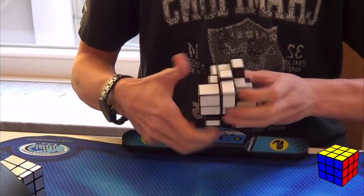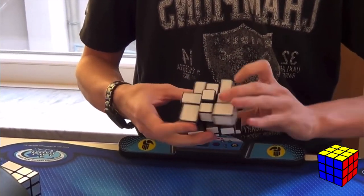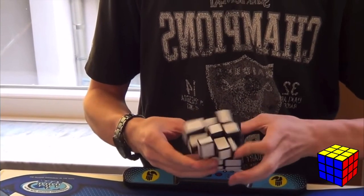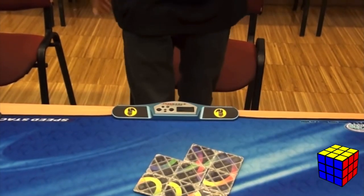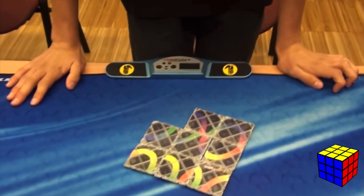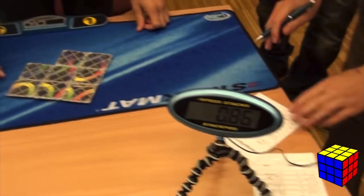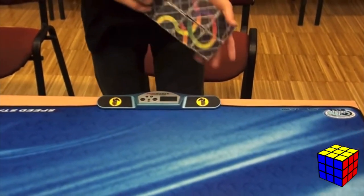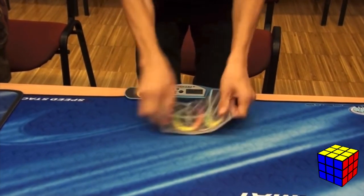Extra events are when an event at a WCA competition is held that isn't an official WCA event — world records for these do exist, although they're not shown on the official WCA website. Rubik's Magic and Master Magic were removed from the WCA as official events, presumably because there's no real puzzle aspect — you just have to perform an action of moves very quickly.